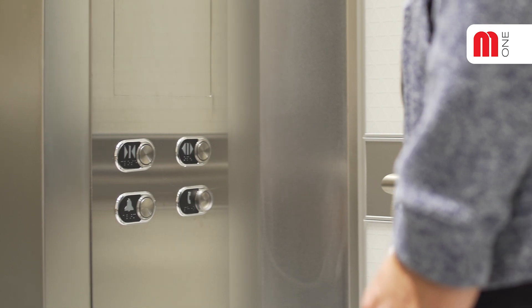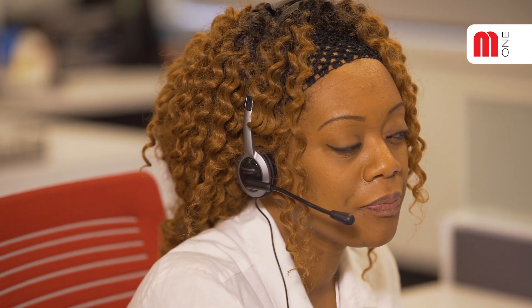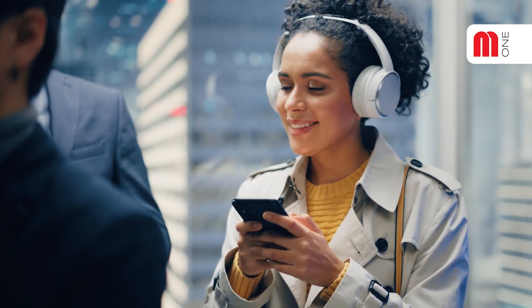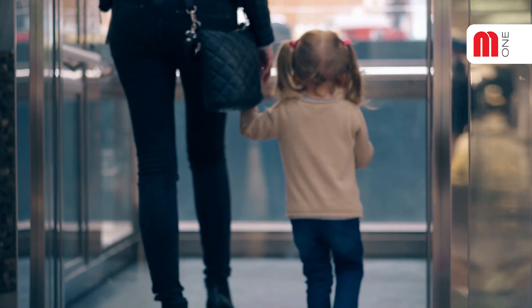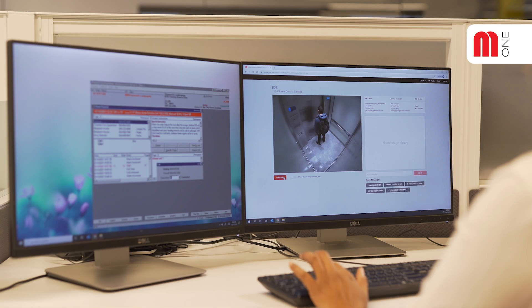When the elevator phone button is pressed, an operator will verbally confirm with the passenger if they require assistance. But what happens if the operator does not hear a response? This code change ensures that all passengers, including those with speech and hearing impairment, are safe and accounted for in the case of an emergency.